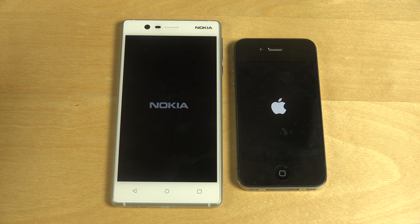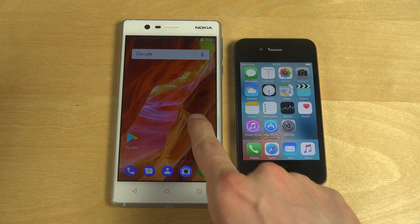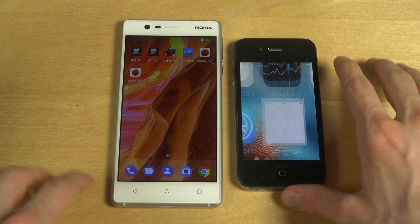Oh my god! This one actually started up first — whoa. This one's still lagging — Android, slow. A little bit of lag here, I can still feel it loading up apps. This one was just straight out of the box — it was extremely fast. Now what kind of version is this one running on? Let's see — I need a good thumbnail for the video.